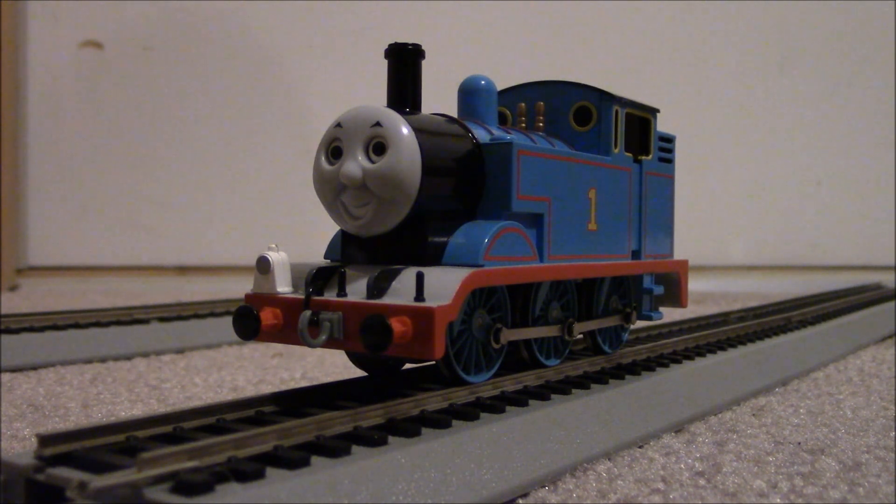Let's start with the history of the Bachmann Thomas. The Bachmann Thomas was introduced in 2002 by Bachmann Industries of Philadelphia, Pennsylvania. In 2005, it was released as the basic Thomas with Annie and Clarabel set. In 2008, this model got a snowplow and a Santa hat in the Holiday Special set. In 2014, this Thomas became available with sound.